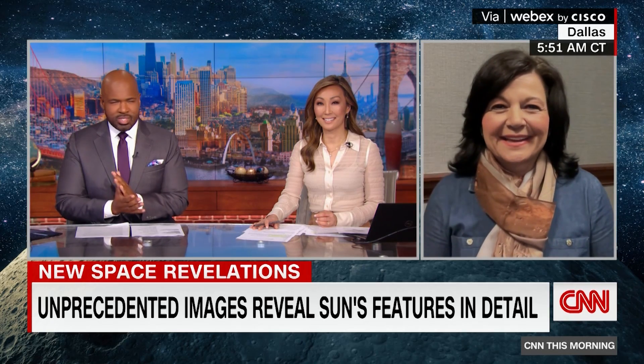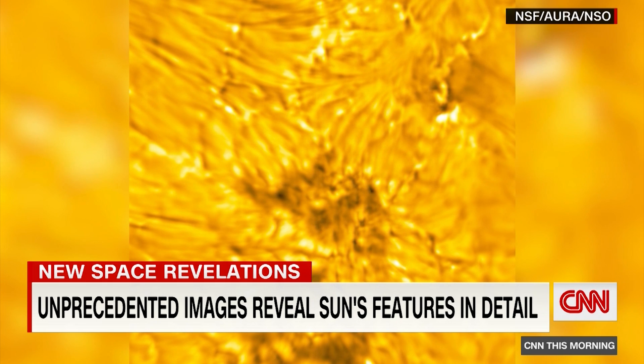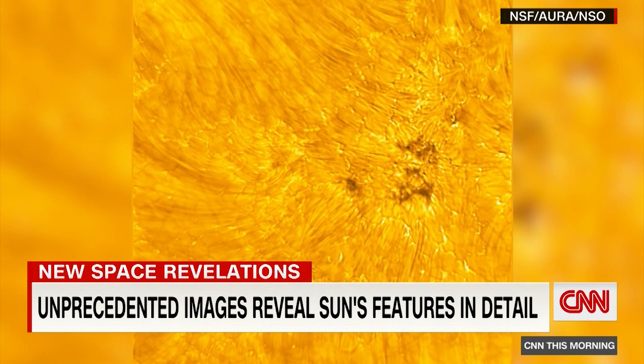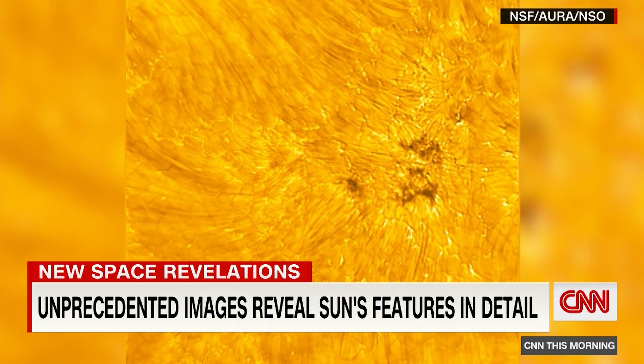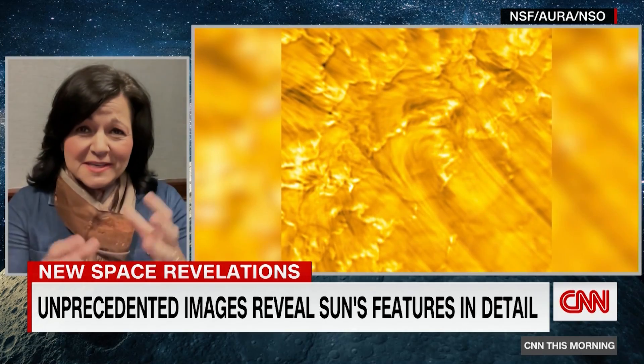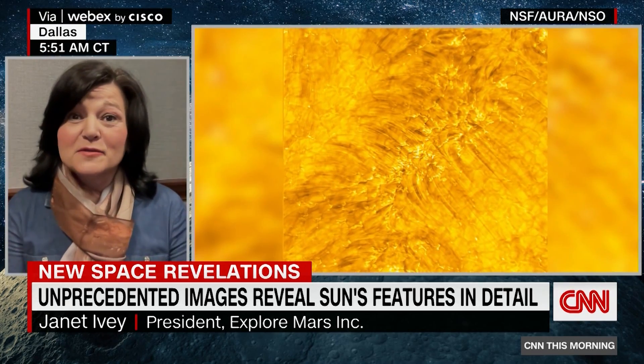Let's talk about the sun and these amazing images. We're seeing some dark spots here, and what I'm learning are some bridges. What the NUA telescope has captured are these beautiful dark sunspots. And we are in a time of solar maximum.